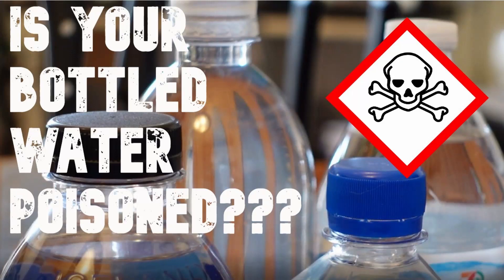First of all, let me acknowledge the clickbait title. In truth, it is very, very unlikely that the bottled water or other drinks in your refrigerator have been tampered with. But there's a serious flaw in one particular type of bottle seal that could be easily exploited by someone with bad intentions to harm other people without leaving any evidence of tampering.